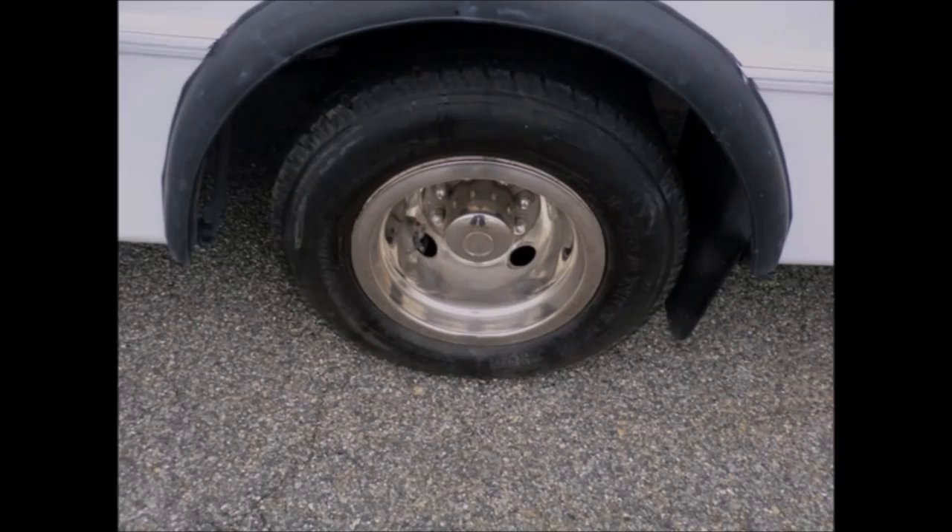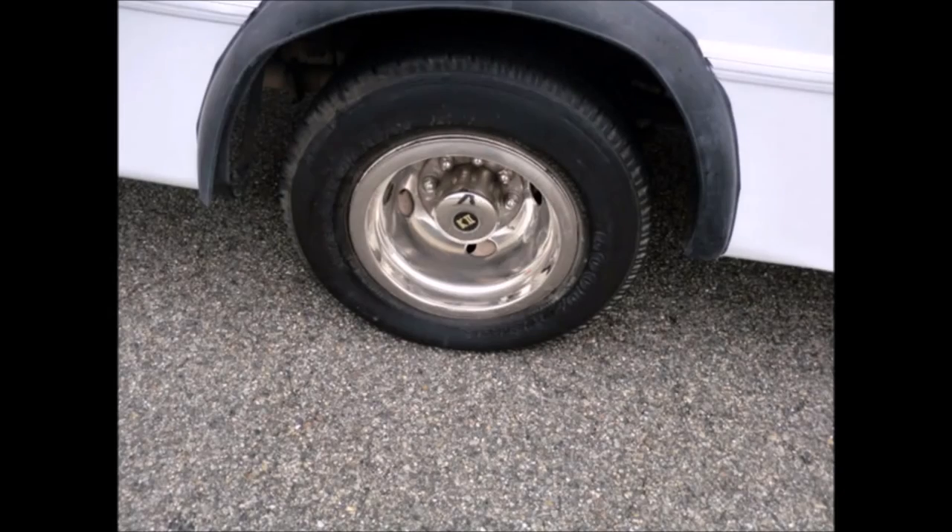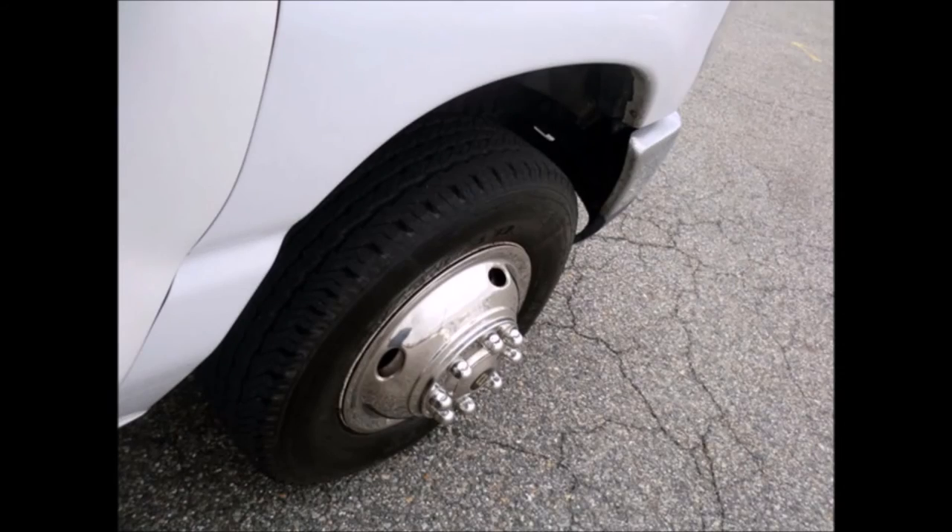The tires with chrome wheel simulators and mud flaps are in very good to excellent condition. For more information on our used buses for sale, call Charlie at 516-333-7483 or visit us at www.getanybus.com.